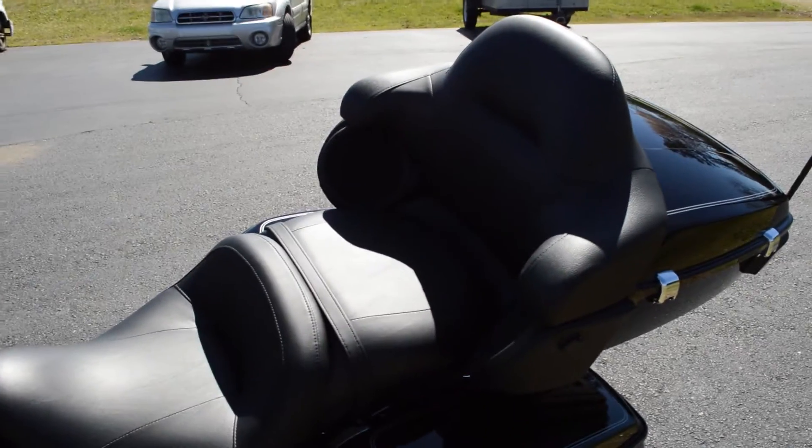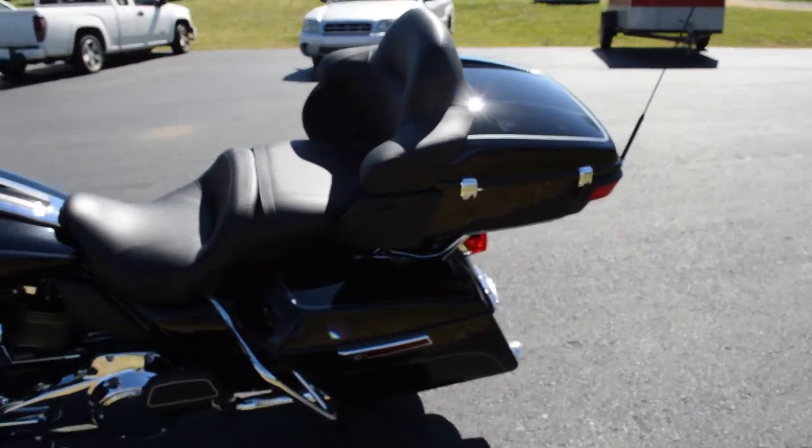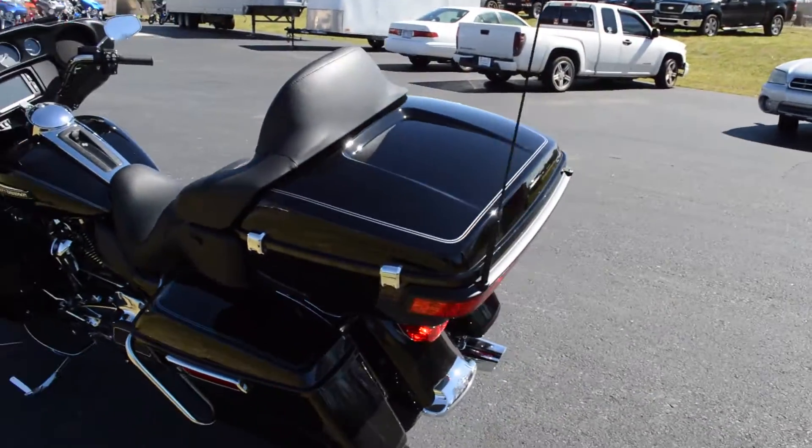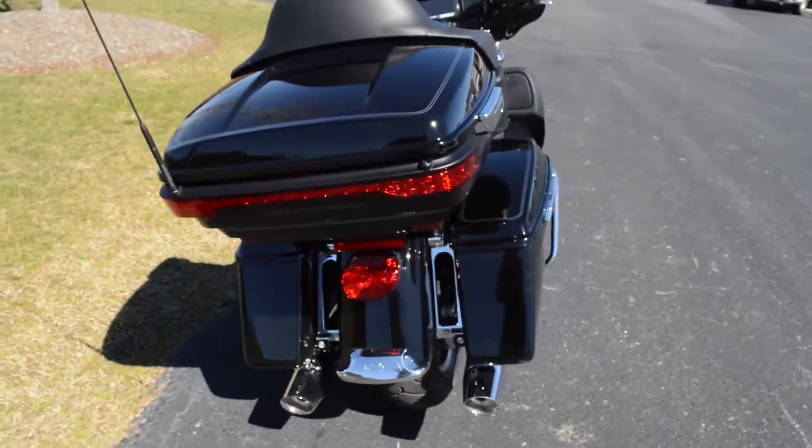Big passenger area, big comfortable seat. This is the top of the line touring bike, set up for those long rides — maximum comfort and rideability.